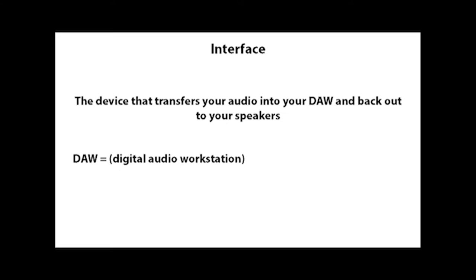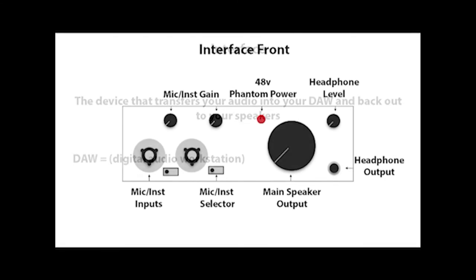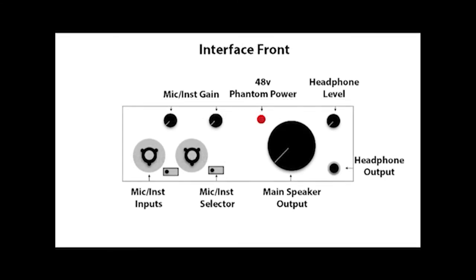DAW stands for Digital Audio Workstation — that simply means the recording software that you are recording, editing, and mixing your music in. The front of your interface will have a lot of knobs and inputs. First you'll have the microphone or instrument inputs — there's a multi-plug where you can plug an XLR microphone cable or a quarter-inch instrument cable into the same plug. Above your microphone inputs is the microphone or instrument gain, and beside the inputs there's a small rectangle which is your microphone or instrument selector.